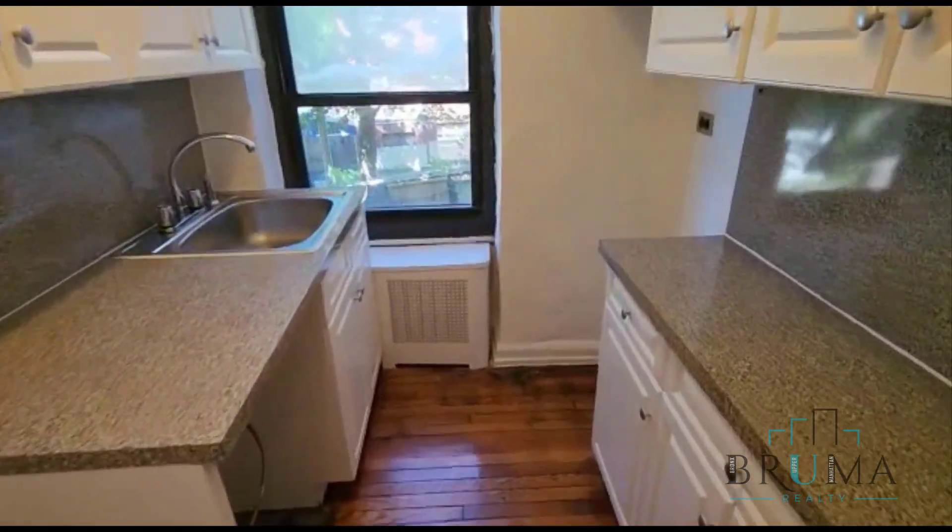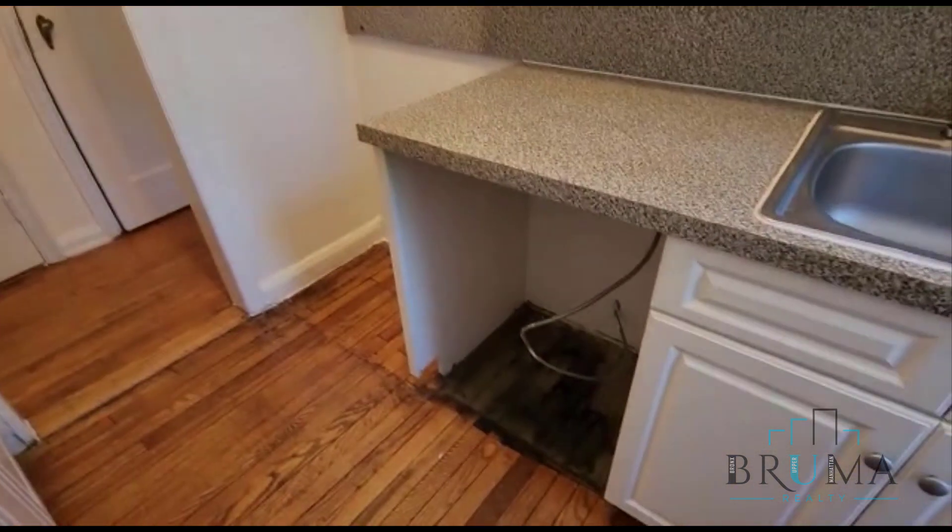The appliances are still going to be put in. The fridge is going to be right here. We're going to have a stove, and it looks like we have a dishwasher as well.